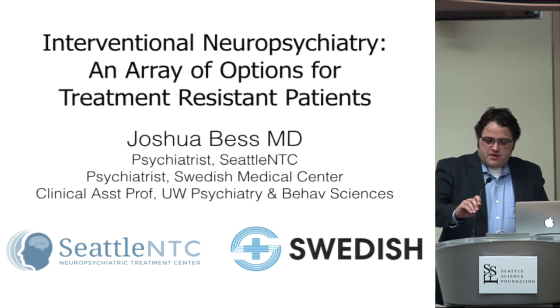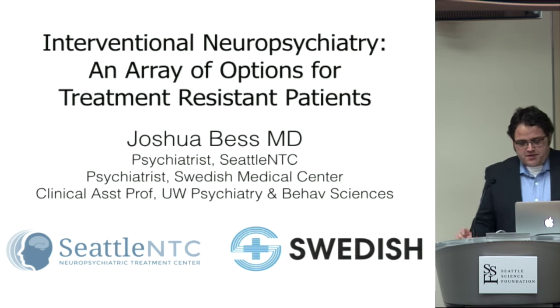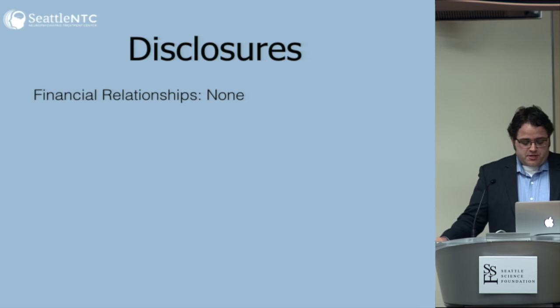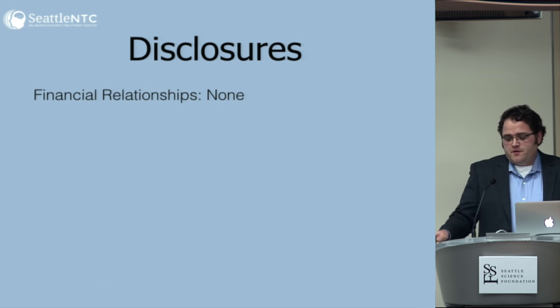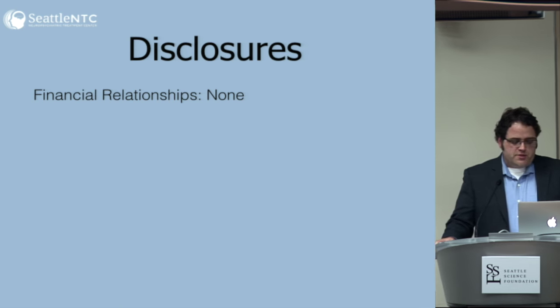Good morning. I'm going to hit a lot of topics this morning. I appreciate everybody coming out this early. Let's just get started. I don't have any financial relationships to disclose. I should also mention that I will be discussing on-label and off-label uses of a couple of different devices, and I'll always point that out when there's a difference.